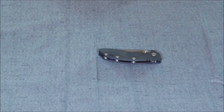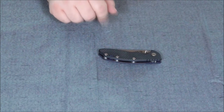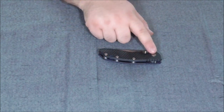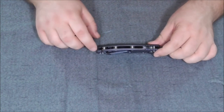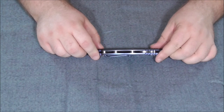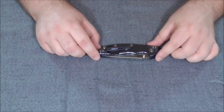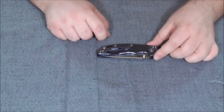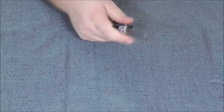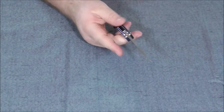A really cool thing about Hinderer knives is there are a lot of aftermarket parts. I can change the front scale, the hardware, even the pivot on the knife. I can add a nice back spacer instead of the open spacers we've got here. I can get them in different colors, different design clips in different colors. There are all sorts of things you can do to truly make this knife your own.